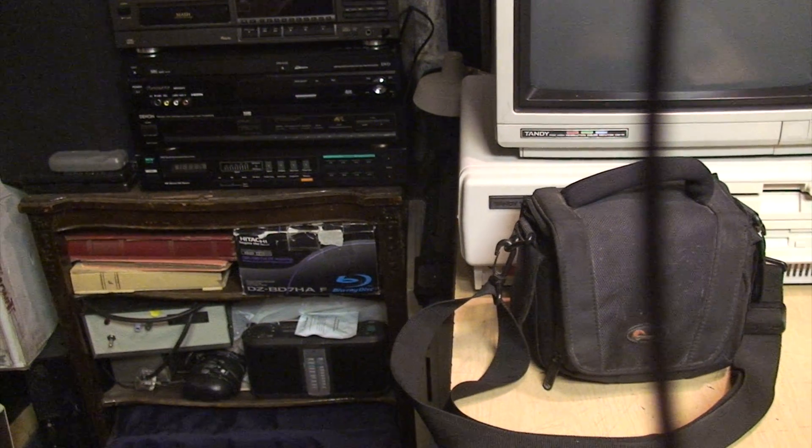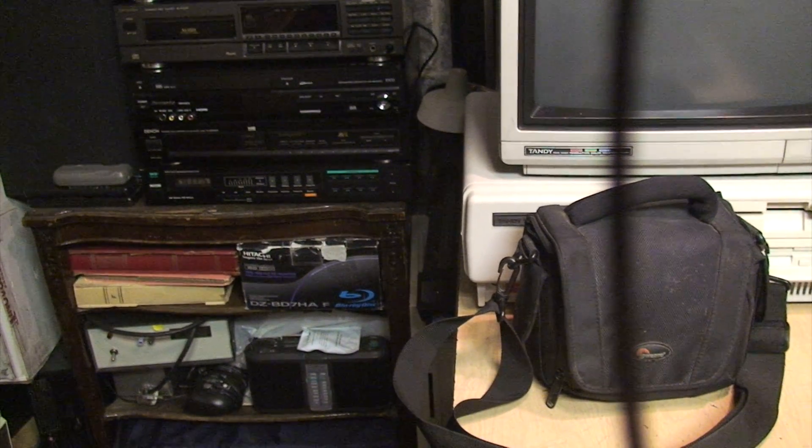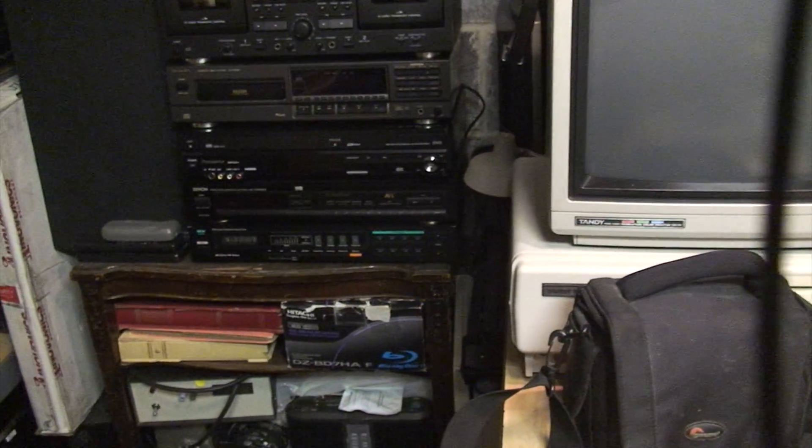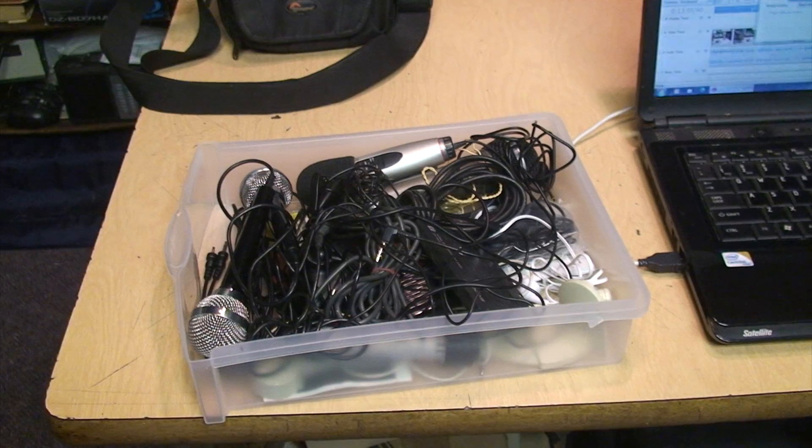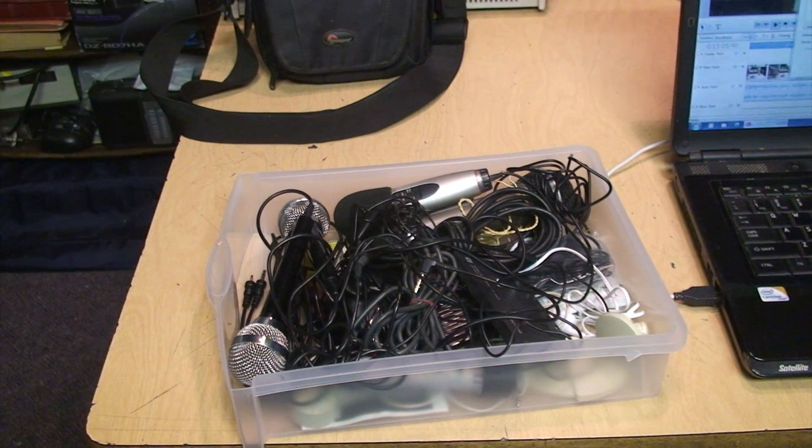Now I have a stereo external microphone — left channel, right channel — this is a Sony stereo external microphone. When I talk directly in the middle I'm hearing it in the middle of my headphones, so it sounds like the external input is working perfectly fine.